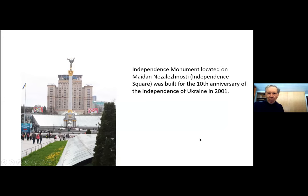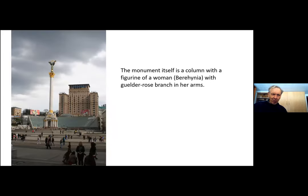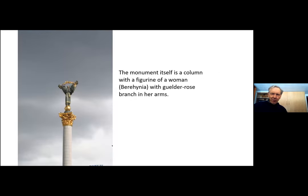Here's most of the pictures I took myself. The weather wasn't brilliant but some sun did come out, and I've got a couple of commercial ones. Here's Independence Square with the independence monument, and there it is a bit later in the day as a thunderstorm approached. The column has the figure of a woman at the top — Berajina — with a rose branch in her arms.